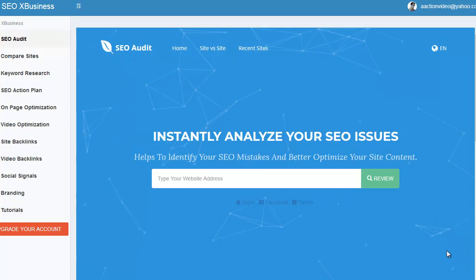Hey everybody, it's Wade from TrueReviewer.com. I am deep inside SEO X Business, a cloud-based software — really top of the line, a complete SEO agency in a box — and it's going to be very amazingly reasonably priced.